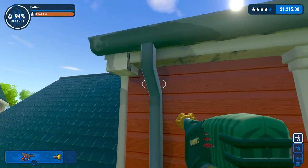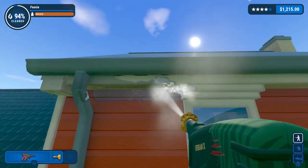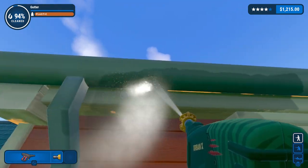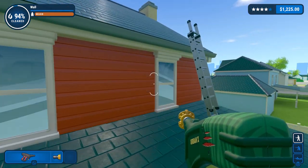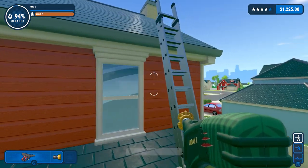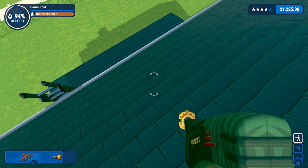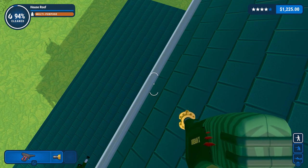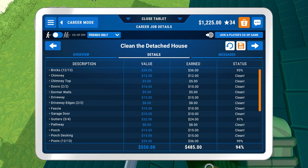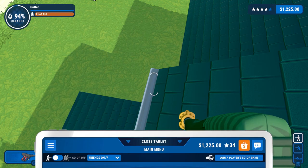I love it when I get the thing I wasn't even aiming at. I feel like these guys must have done multiple studies to find out what was the most popular ding sound to indicate that you'd done a thing. Gutter is 3 out of 4, 97% clean.